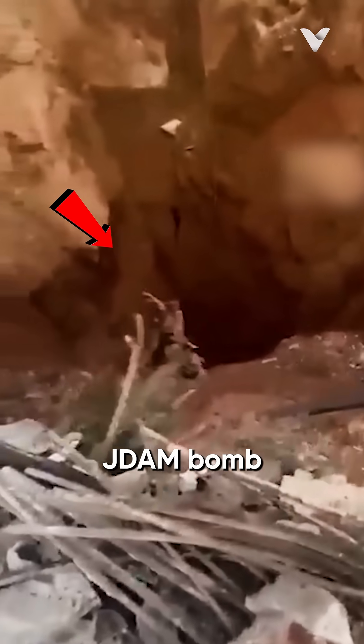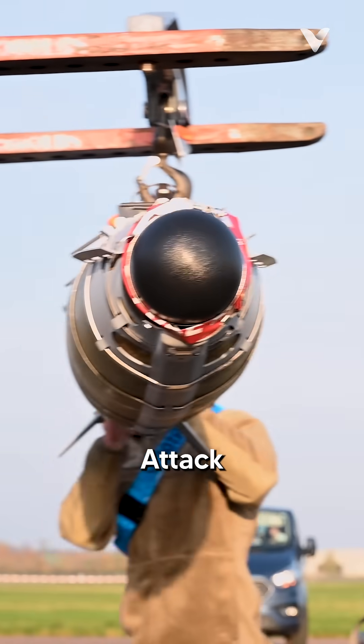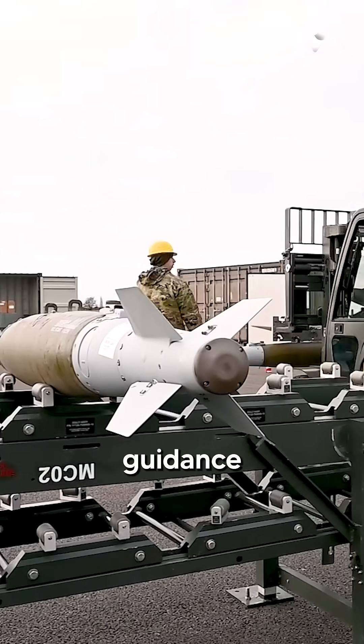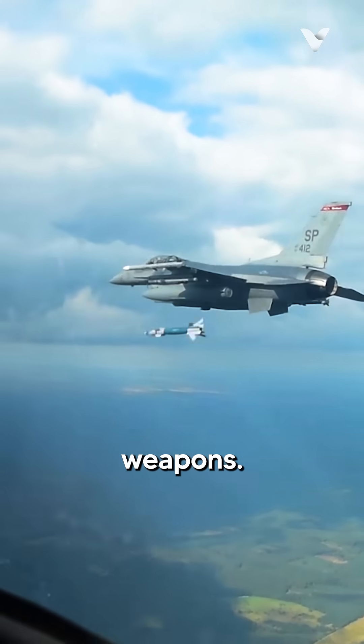This is the impact mark of a JDAM bomb that can hit its target with pinpoint accuracy. JDAM, or Joint Direct Attack Munition, is a revolutionary guidance kit that transforms ordinary dumb bombs into smart, precision-guided weapons.